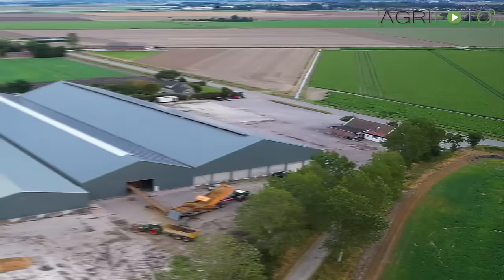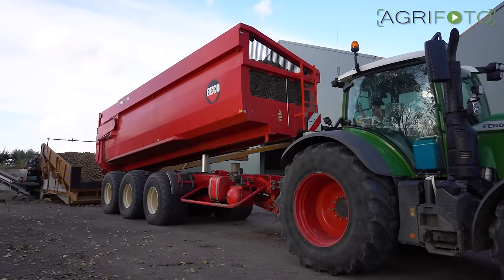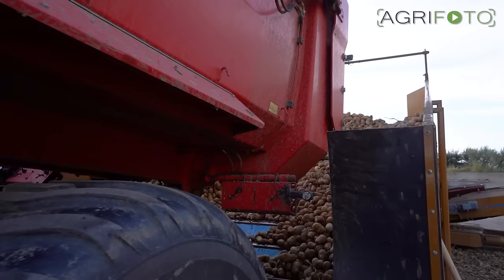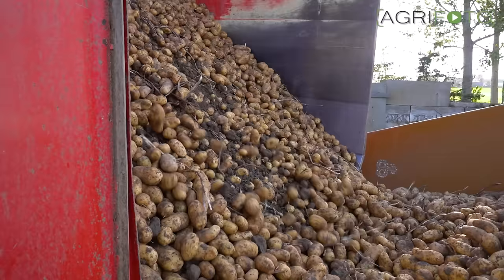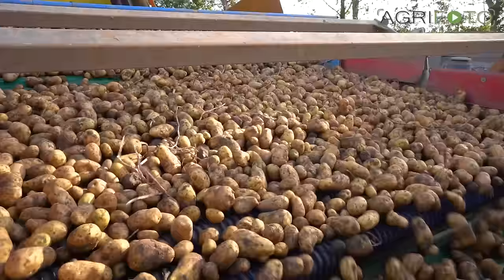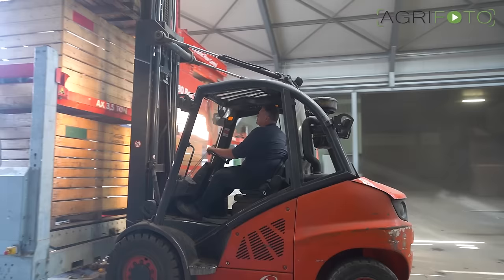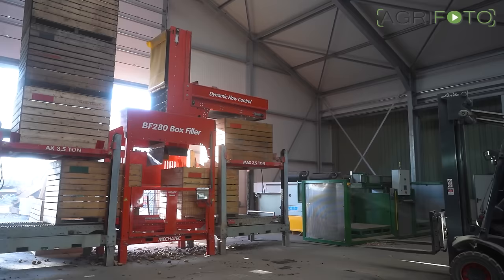The potatoes are being stored in this storage facility that was built last year. Trailers empty their load into a Breston receiving hopper where the crop is further cleaned. The one-ton wooden potato boxes are automatically being filled and stacked by a Mecatech box filler. Two forklifts are sufficient for the whole unloading process.